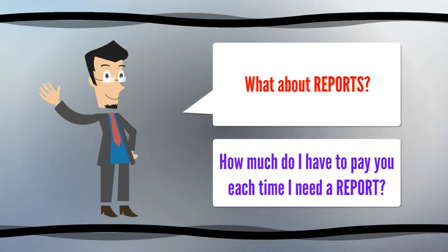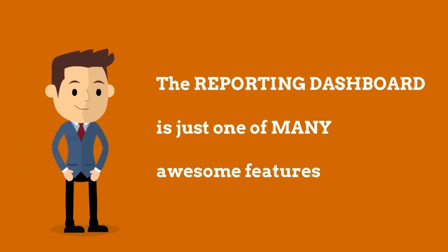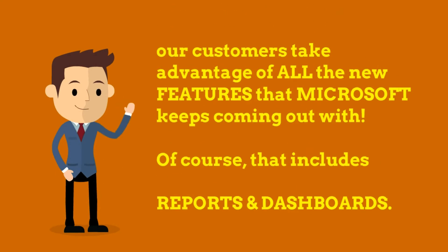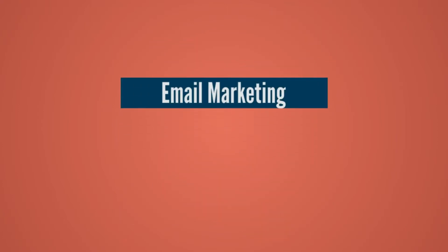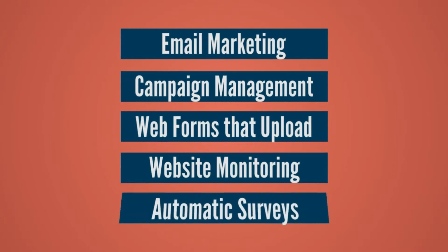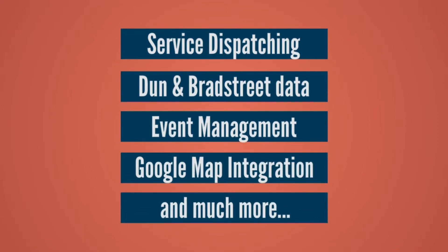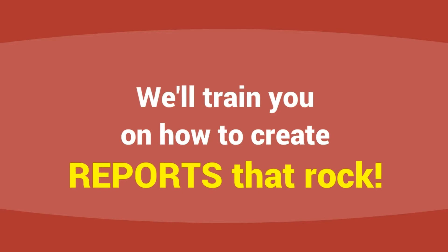What about reports? How much do I have to pay you each time I need a new report? The reporting dashboard is just one of many awesome features built in to Microsoft Dynamics CRM. Because we built Dynamic DSM on the platform of Microsoft Dynamics CRM, our customers take full advantage of all the features in Microsoft. That includes reports and dashboards, Outlook integration, SharePoint integration, offline mobile access, telephony integration, email marketing, campaign management, web forms that upload, website monitoring, automatic surveys, service dispatching, Dun & Bradstreet data, event management, Google Map integration, and much more. So Frank, the answer is no — you don't need to pay extra for reports. We'll train you on how to create reports that rock.